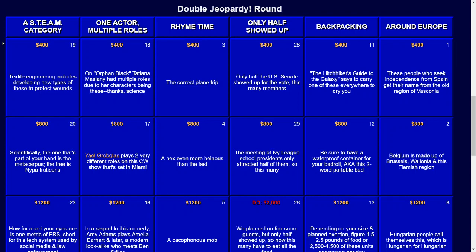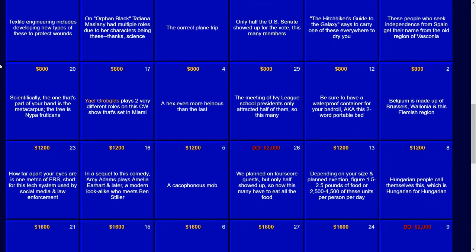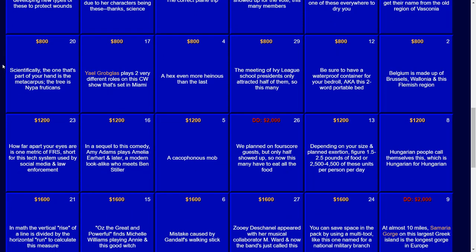We'll start with the leftmost category, A Steam Category, for $400. First clue: textile engineering includes developing new types of these to protect wounds. Those would be bandages. Scientifically, the one that's part of your hand is the metacarpus; the tree is nipa fruticans. And that would be a palm.